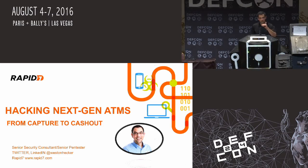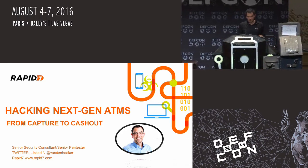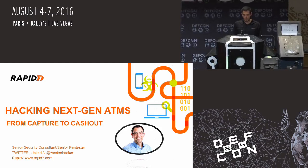You guys all showed up basically for the AV setup. This is next-gen hacking ATMs. I'm going to jackpot this little baby — it has $50,000 in it, so it should be shooting all over the floor in a little bit.